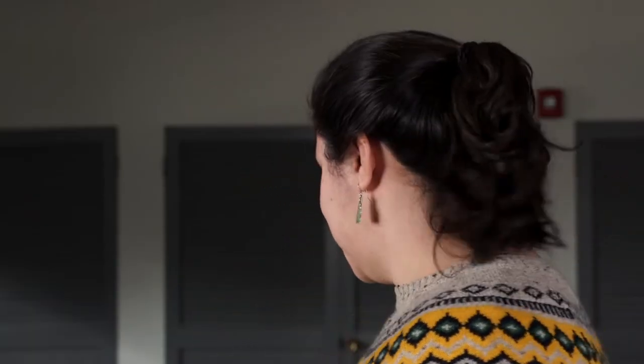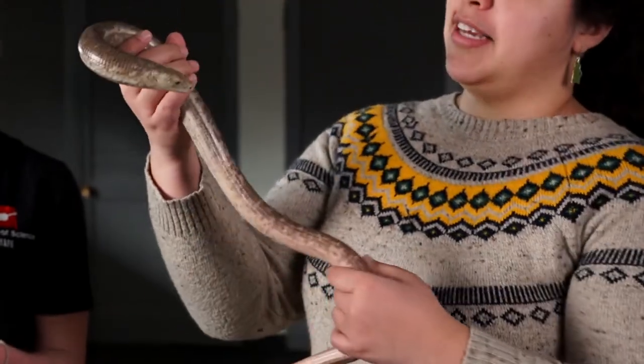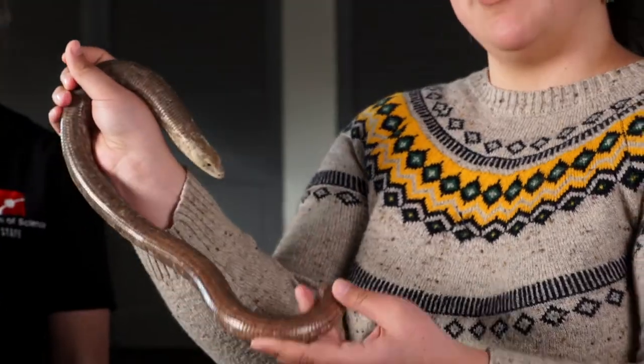So now let's take a look at our second specimen. But actually, you might be surprised to know this is not a snake. This is a lizard — a type of lizard called the glass lizard. You can see some similarities: it is also very long, skinny, scaly, and has no legs. But it's actually not a snake.